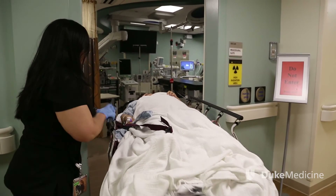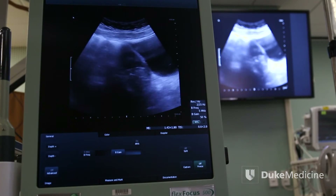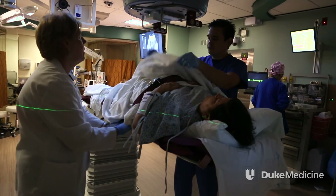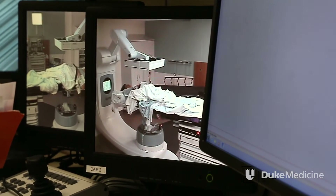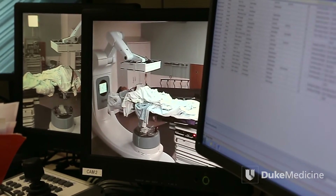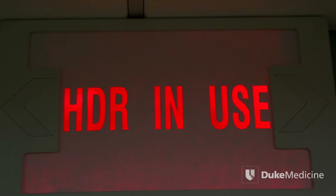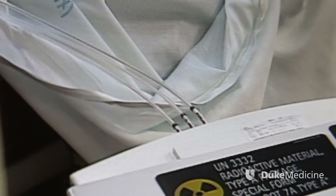As recently as ten years ago, if a patient was treated with brachytherapy for GYN or prostate cancer, it typically involved an inpatient stay for three to four days. And as promising as the technology and the therapy was, from my perspective and the perspective of patients, it was quite inconvenient. Many patients would describe the three to four days in the hospital as lonely because there were radiation safety precautions — their family couldn't visit. And moving the patient around from room to room, one always worries about infection. It was very stressful for our patients, and when an opportunity came to change that, we took it.